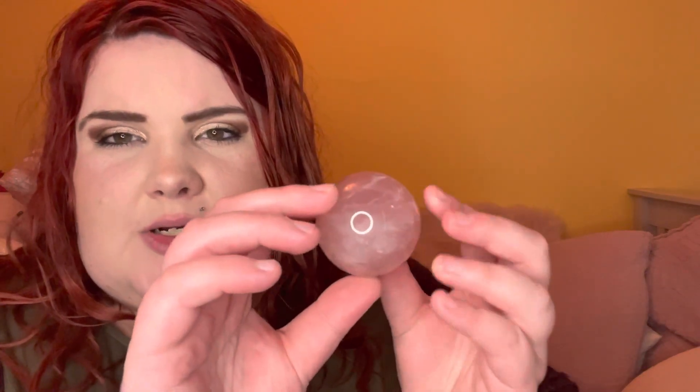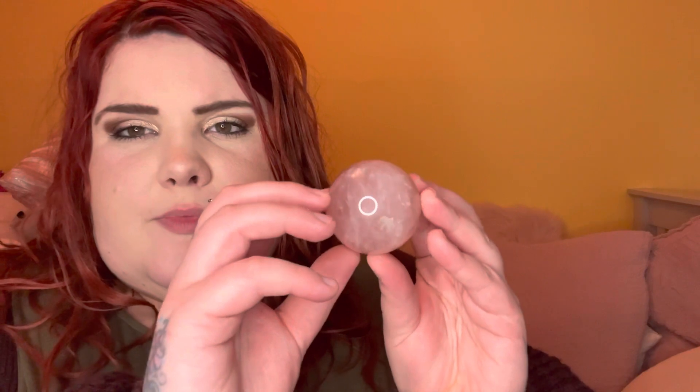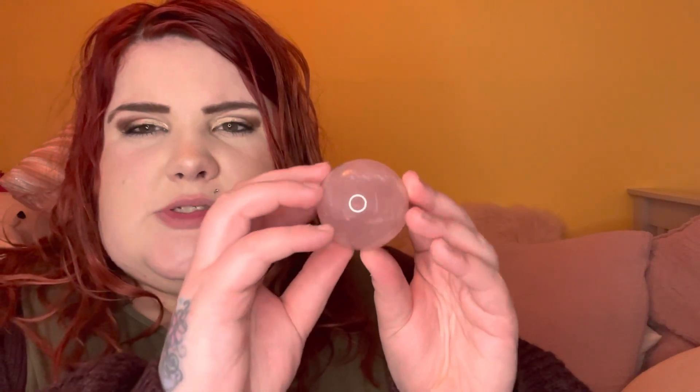I also picked up this juicy rose quartz sphere. She's probably a better size for the stand. She's got so many rainbows in her — this rose quartz is the pinkest, it's such a juicy pink color. She's got loads of rainbows, that's the best way to describe her.